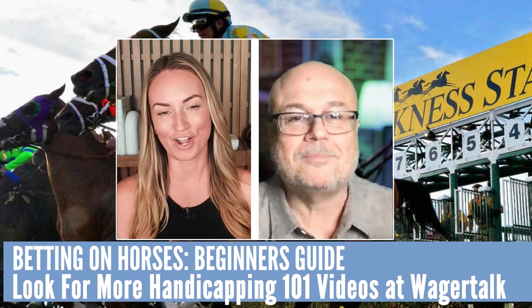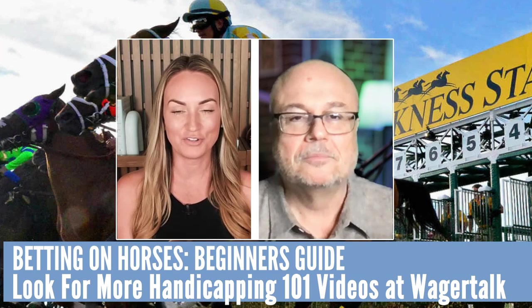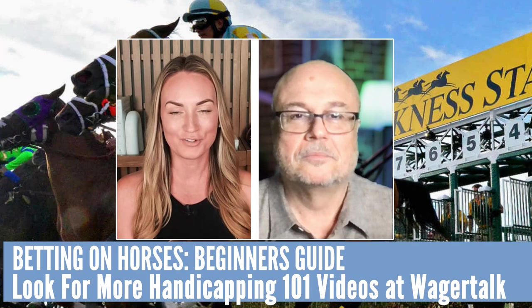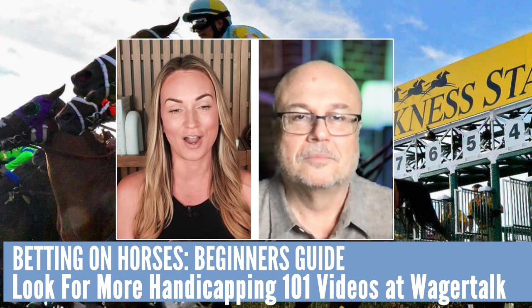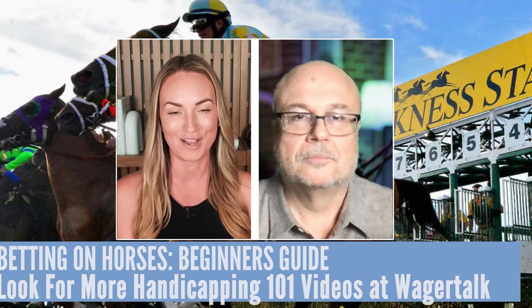Thank you, Marco. As I mentioned to start this video, this was just our basics. We're going to move along and do some other videos, getting more complex as we go. Marco D'Angelo over at wagertalk.com, at Marco in Vegas on Twitter, and you can catch him on WagerTalk TV on Pony Pundits.